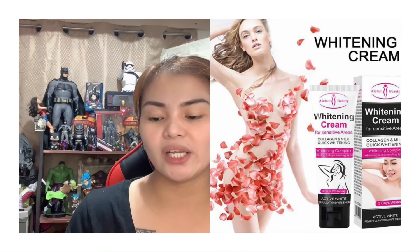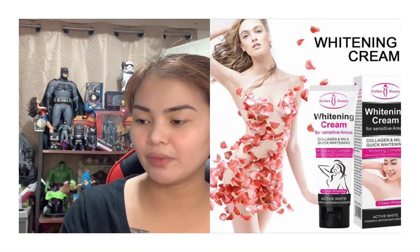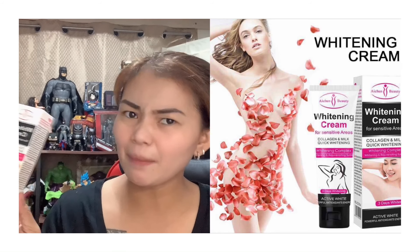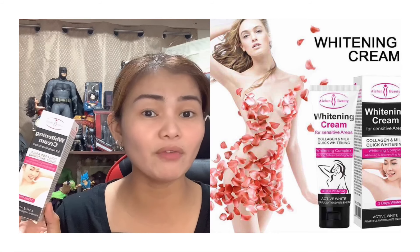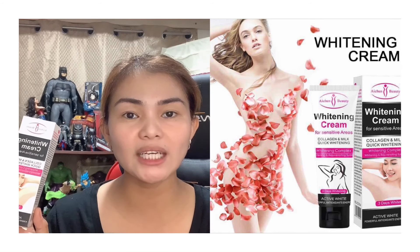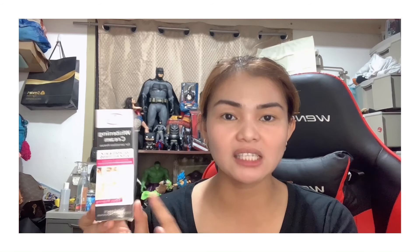Next is the Itune Beauty Whitening Cream — collagen and milk, quick whitening complex for rejuvenating system, three days whitening. This is probably my multiple purchase of this one; it's around 590 pesos. It's super effective — I sometimes get rashes on my arms or mosquito bite marks, and when I put this on the affected areas it lightens them up and stops irritation. It's a favorite repurchase.